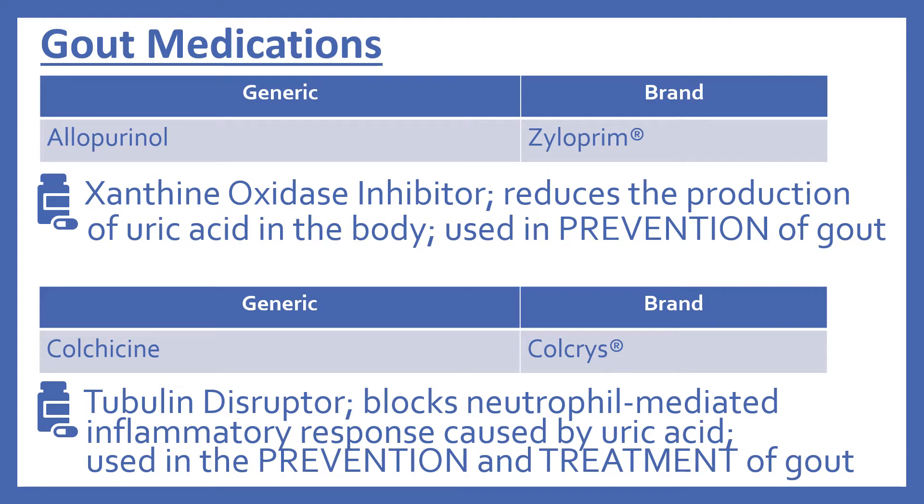Also in the top 200 for gout, there's colchicine, brand name Colcrys. It is a tubulin disruptor. It blocks neutrophil-mediated inflammatory responses caused by uric acid, and it's used in both the prevention and treatment of gout.